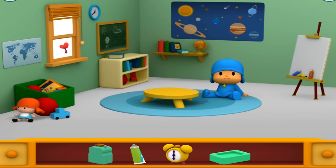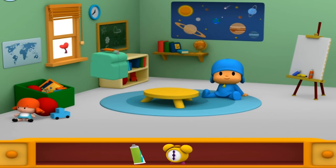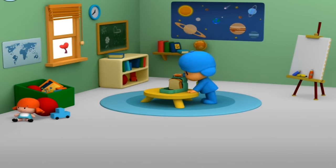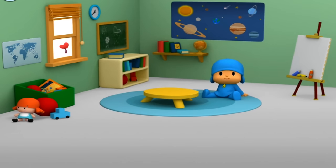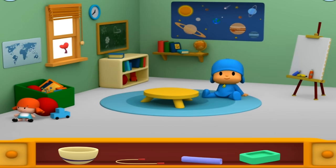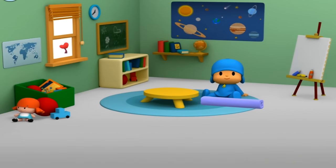What should Pocoyo eat for lunch? Soap. Lunchbox. Delicious! Now it's nap time. Can you find something Pocoyo can use for a nice nap? Jump rope. Naptime mat. Thank you. Have a nice nap, Pocoyo.